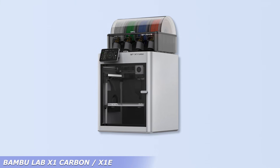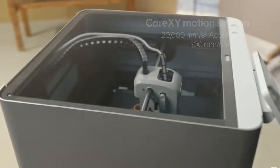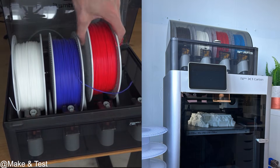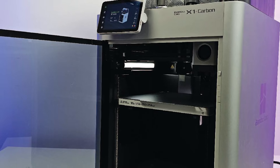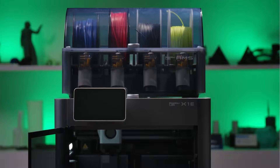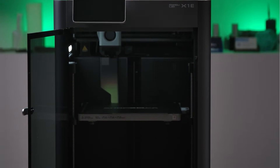If speed, consistency, and multi-material capability matter to your business, the BambuLab X1 Carbon is an industry leader. With up to 20,000 mm/s² acceleration and built-in AI inspection, it's built for high-throughput workflows. Add the AMS system and it handles up to 16 filaments with smart switching. The X1e is the enterprise version, featuring better networking and environmental safety. Both models are excellent for print farms, product prototyping, or design firms that need repeatable results.